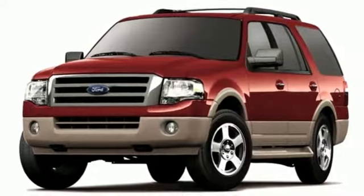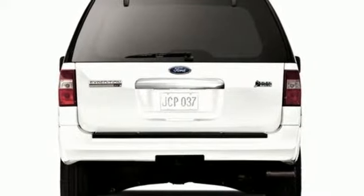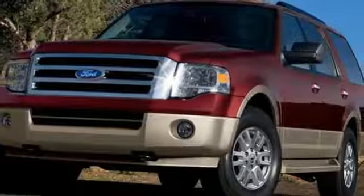It comes with convenient features like keyless entry and power windows, locks and mirrors. Come check out this capable, family-hauling workhorse today.